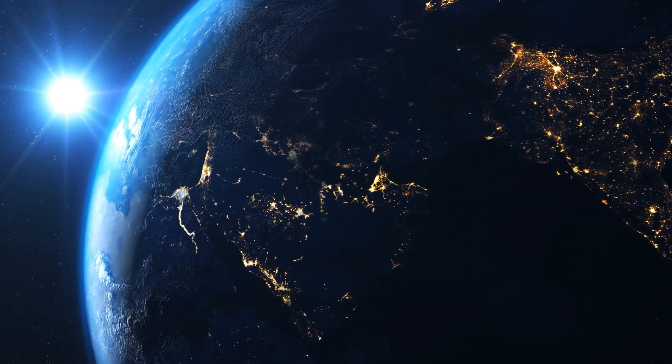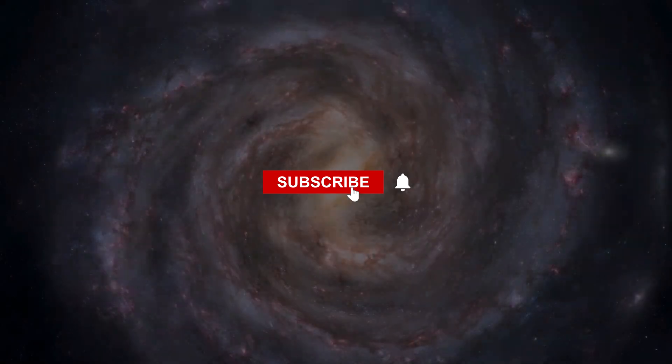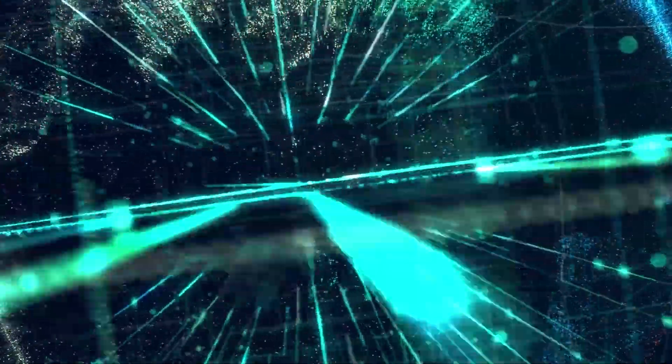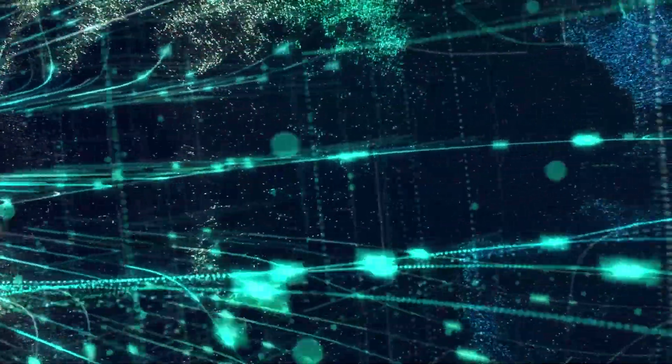Please click the like and subscribe buttons below if you found this interesting. To make sure you don't miss any uploads, tap the bell icon, share the video, and provide your feedback in the comments section. See you in the next one.